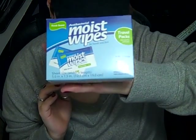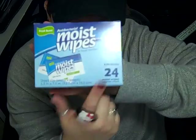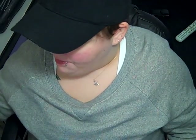Another thing I got at the Dollar Tree is antibacterial moist wipes for hands and face. I got the travel pack — it comes with 24. They're individually wrapped, which is cool because you can just throw a couple in your purse when you're going out or throw some in your car without having to carry around a whole huge thing.